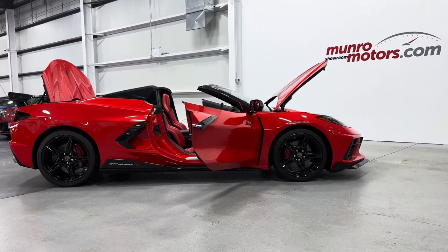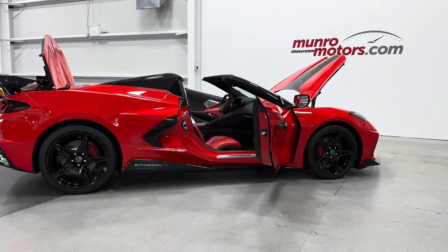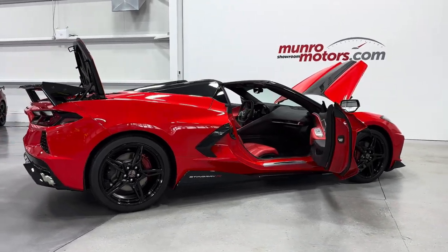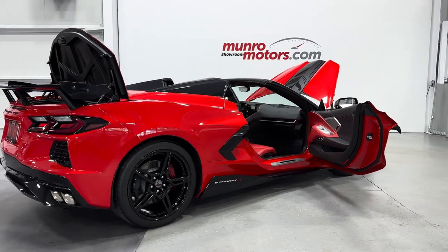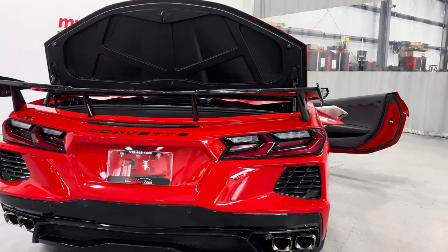Welcome to monroemotors.com. Here we have a 2021 Corvette C8 Convertible 2LT with front lift. This one is painted in torch red with the adrenaline red interior.